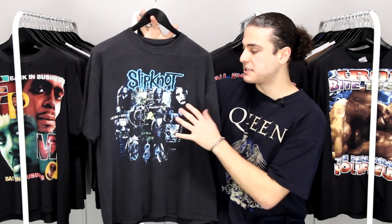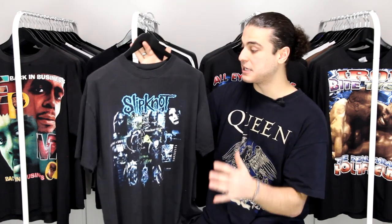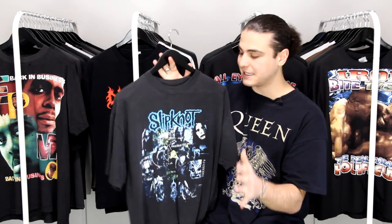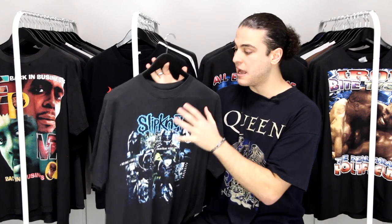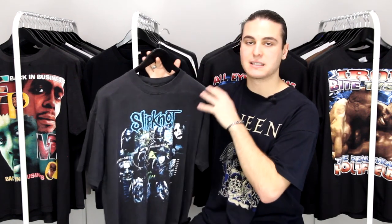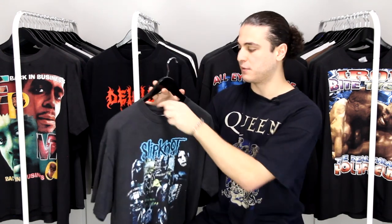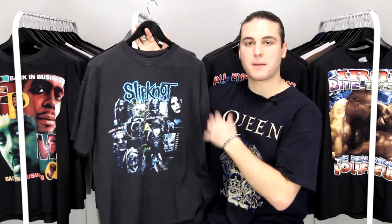Next up we have a 2002 Slipknot shirt, which I believe is from their 2001 Iowa album. The reason I love this shirt so much is the colors complemented by the fade — I'm not sure if the camera will do it justice but whoever ends up with it will know what I mean. The colors really pop; the blue is kind of like a UNC blue which I love, made even better by the most perfect subtle fade on the blank. It's printed on an old Diamond Star tag in partnership with All Style Apparel and Activewear, really soft with a nice boxy fit.